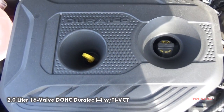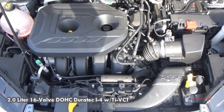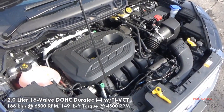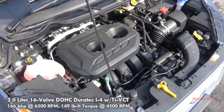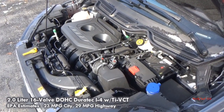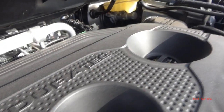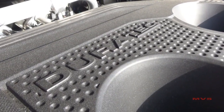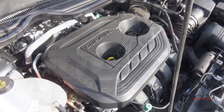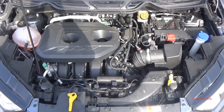Today's EcoSport is powered by the optional 2.0-liter, 16-valve, dual overhead cam Duratec 4-cylinder with twin-independent variable camshaft timing, providing 166 horsepower and 149 pound-feet of torque. EPA estimates are rated at 23 miles per gallon in the city and 29 miles per gallon on the highway. The EcoSport also carries a 13.6-gallon fuel tank. This engine includes the auto stop-start feature for better fuel efficiency, and 2.0-liter 4-cylinder models are paired with Ford's intelligent 4-wheel drive system.